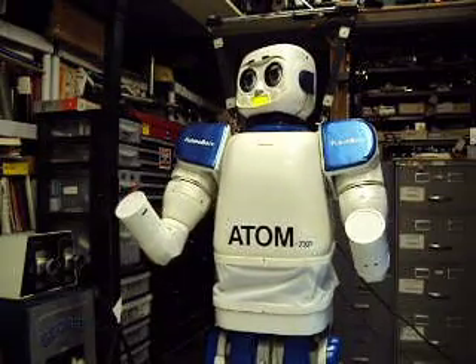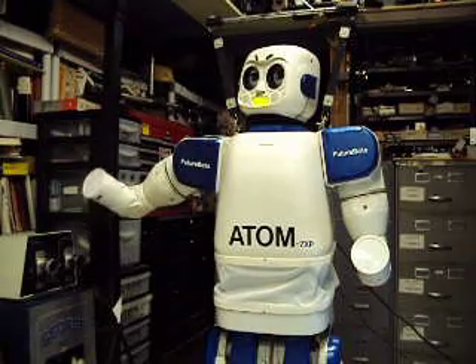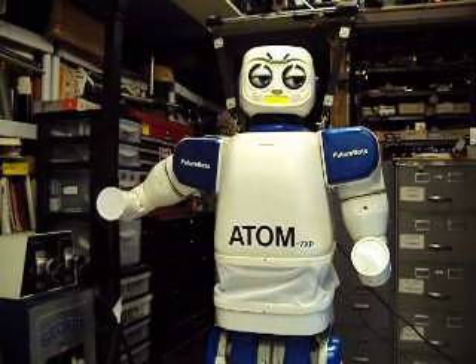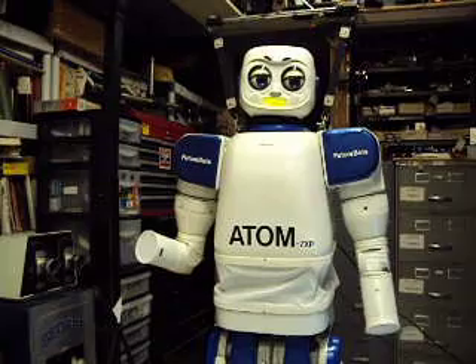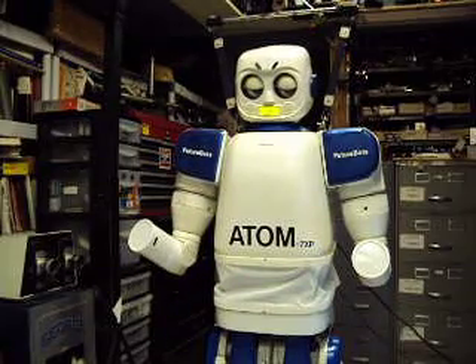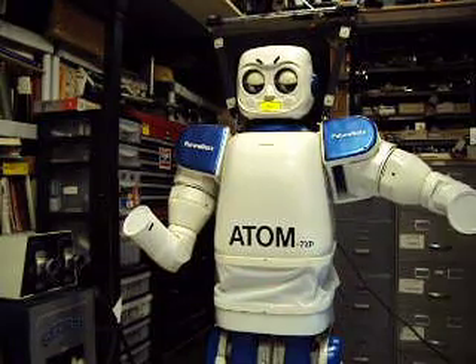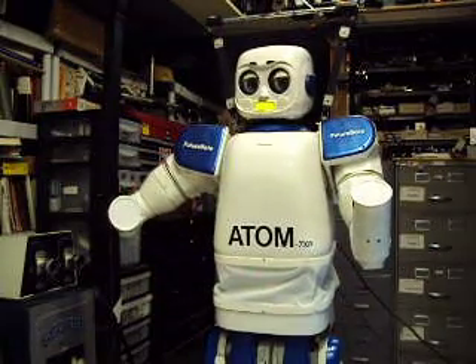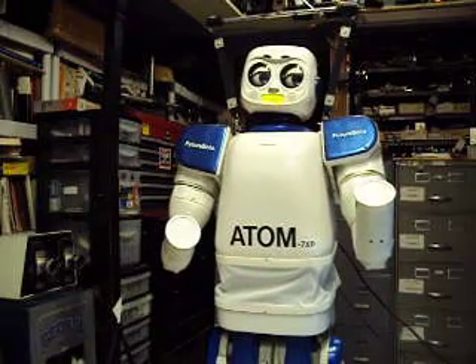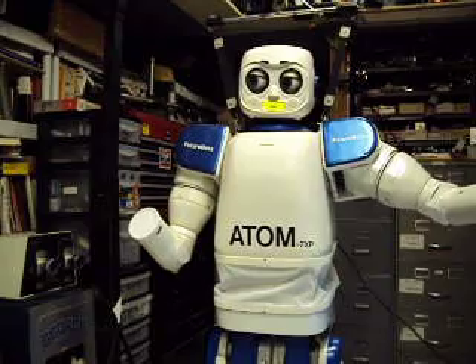Atum was built by Dan Mathias, Electrical Mechanical Software Engineer. Atum-7XP has Windows 7 and Windows XP. I have 49 degrees of freedom of movement. I am made of aluminum, and titanium, and carbon fiber, all built in the FutureBots Labs. I have over some 30 high-powered processor units running